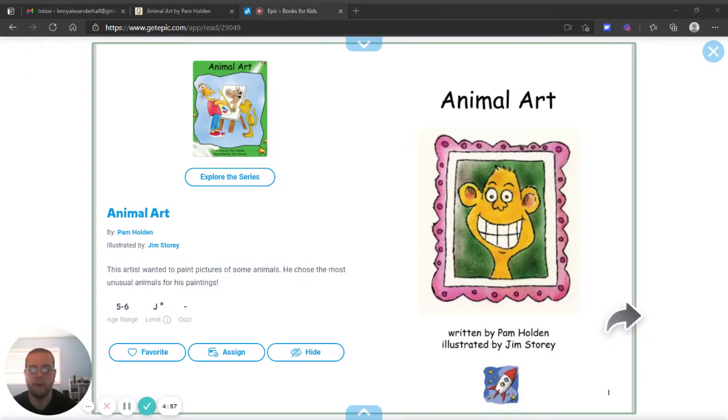Hello, I'm Mr. Hall. Today we're going to read Animal Art, written by Pam Holden and illustrated by Jim Story, published by Flying Star Books.